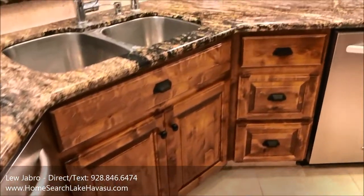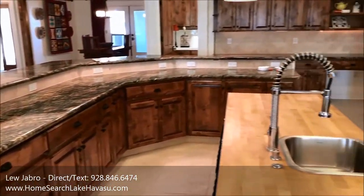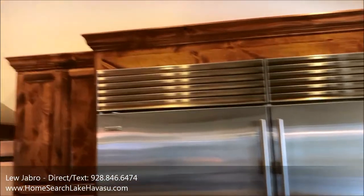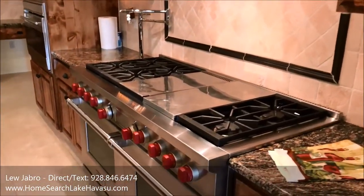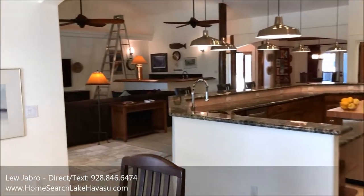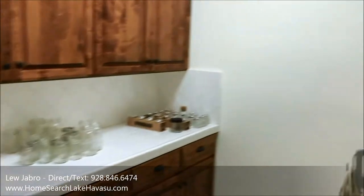It's got a huge double-door sub-zero fridge. It's on propane so they use that for the cook stove — you can see it's a giant stove. This is just a storage room off the kitchen, kind of like a pantry.